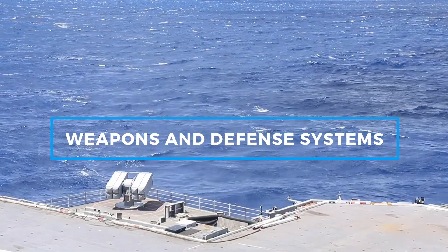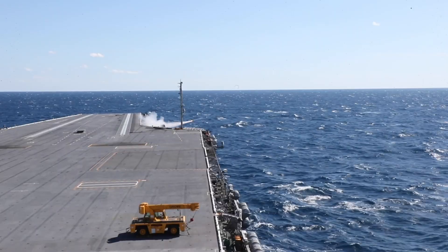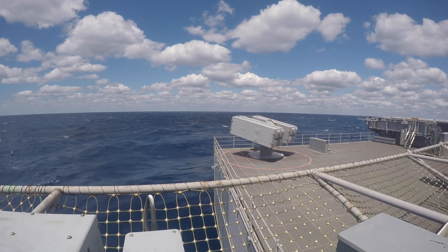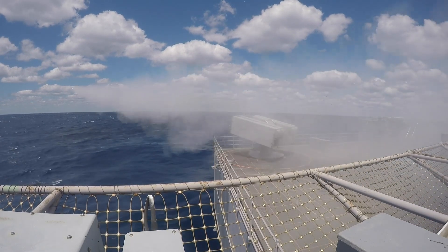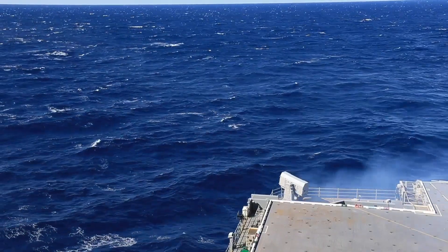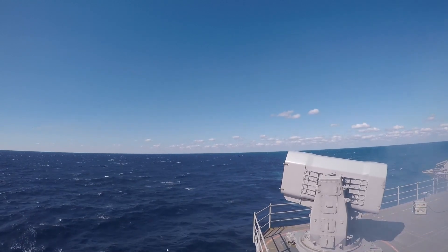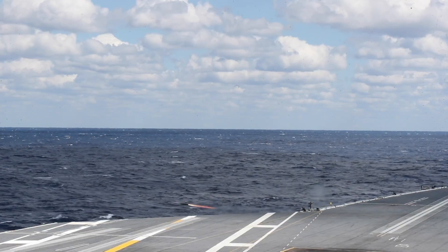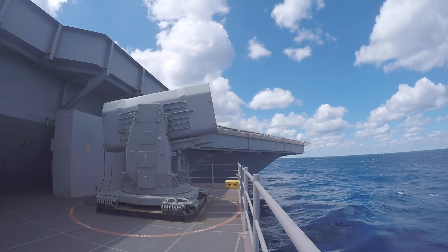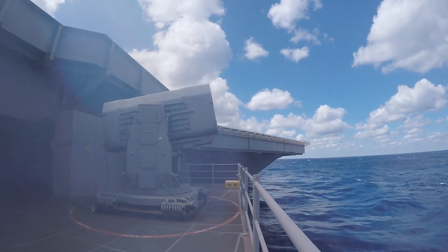The USS Gerald R. Ford boasts an array of defensive weapons and systems to protect against aerial, surface, and subsurface threats. These include the RIM-162 Evolved Sea Sparrow Missile for close-in air defense, the RIM-116 Rolling Airframe Missile System, and the Phalanx Close-In Weapon System for last-resort anti-missile defense. Additionally, the Ford features an advanced radar system that improves threat detection and target acquisition, providing a robust shield against modern threats.